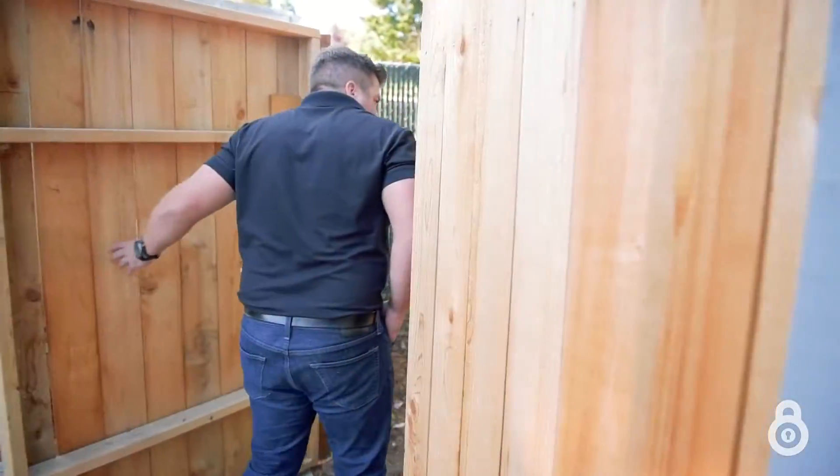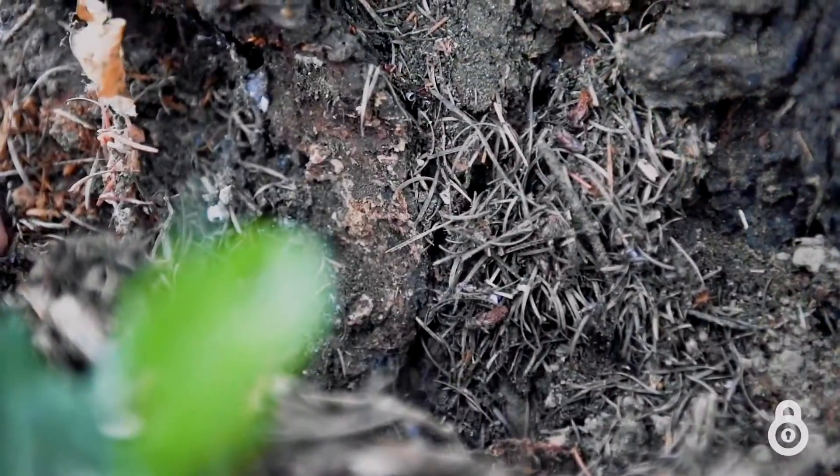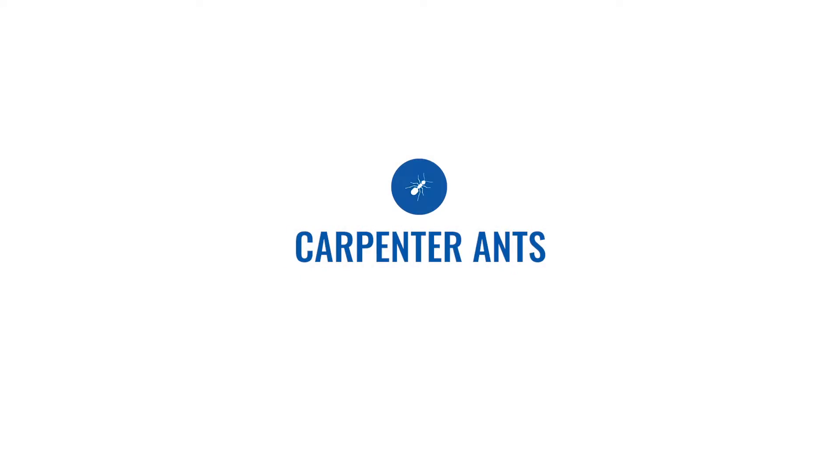For all of you out there wondering about these huge black ants in your yard, this little segment's for you. Hi, I'm Scott with PestLock, and today we're talking about carpenter ants.